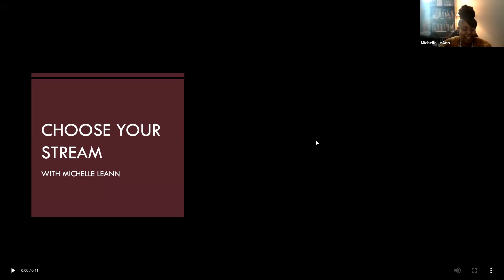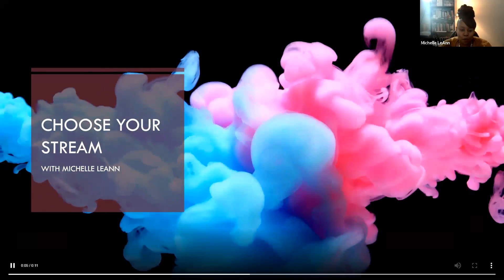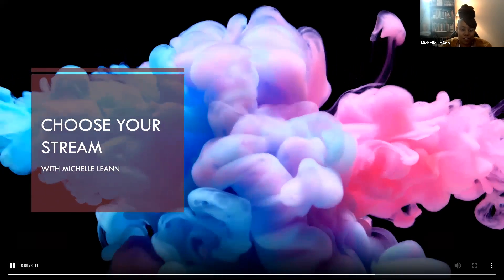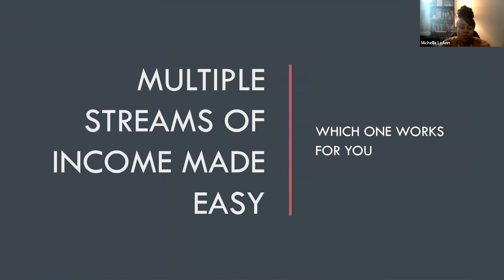Hello, I am excited to do a new video called Choose Your Stream with Michelle LeAnn. I have an opportunity to share with you different forms of creating another stream of income. It's probably simpler than you think, so that's why I wanted to do this quick video. It's multiple streams of income made easy — the key is to make it easy, something you feel like you can do today without strain or stress. This is an opportunity to figure out which one works for you.